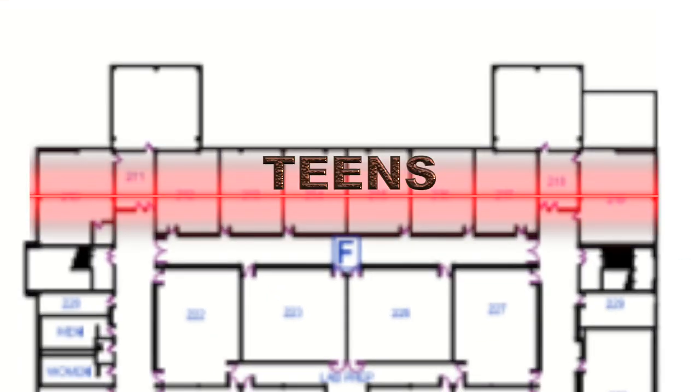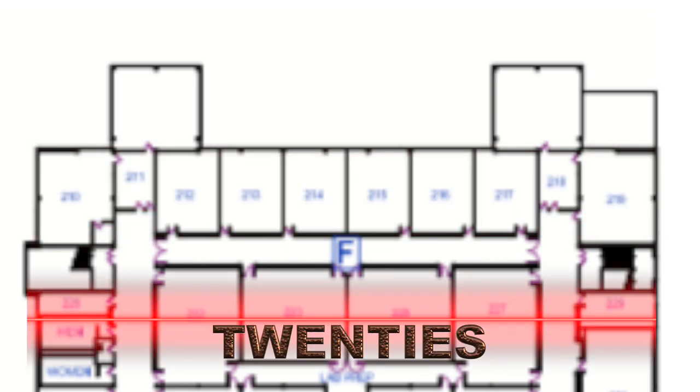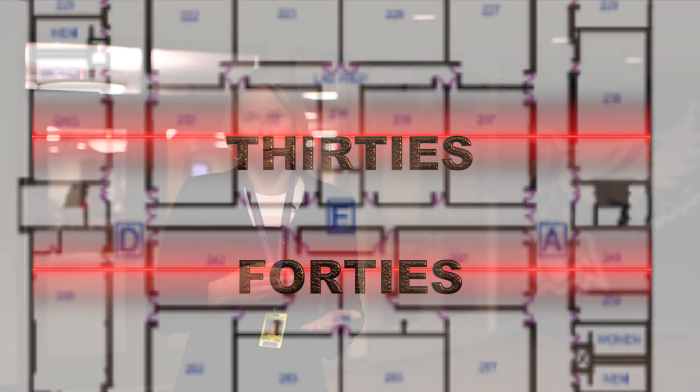The second digit in that sequence will tell you which hallway that classroom is located in. For example, if you have a number in the teens, such as 117 or 114, that class is going to be in the northernmost hallway on the north side of the wall. If you have a class in the 20s, such as 122 or 123, that class is also going to be in that northernmost hallway but on the opposite side of the wall. If you have a class that starts in the 30s, that class is going to be in the middle hallway on the north side of the wall, whereas a class in the 40s will still be in that middle hallway but on the opposite side of the wall.